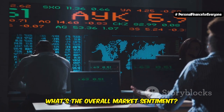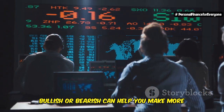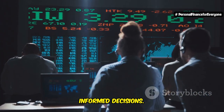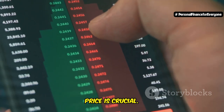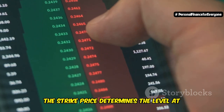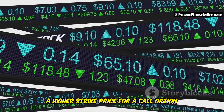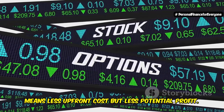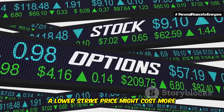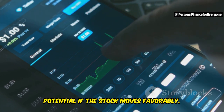What's the overall market sentiment? Understanding whether the market is bullish or bearish can help you make more informed decisions. Choosing the right strike price is also crucial — it determines the level at which you can buy or sell the underlying asset. A higher strike price for a call option means less upfront cost but less potential profit. Conversely, a lower strike price might cost more initially but offers greater profit potential if the stock moves favorably.